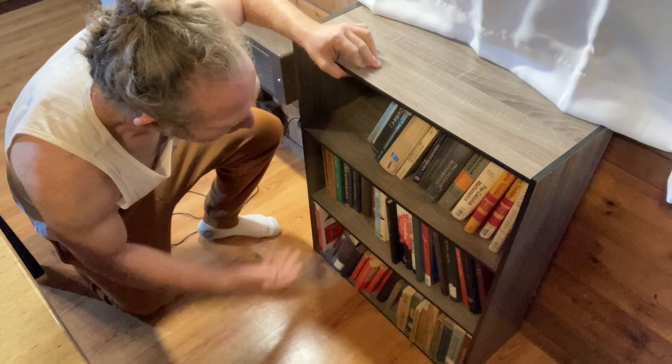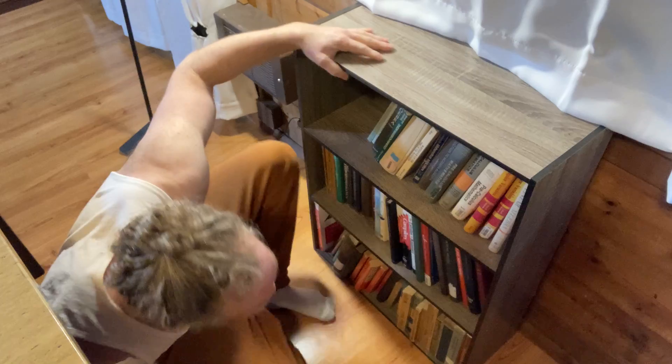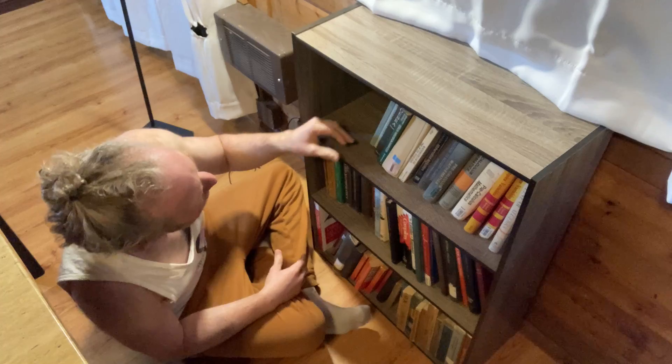This is a budget-level bookshelf. I'll leave a link in the description in case you want to check it out, because I know people have been asking where I keep my books. And this is one of my side shelves.